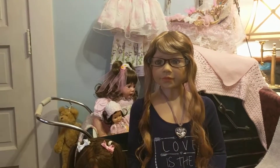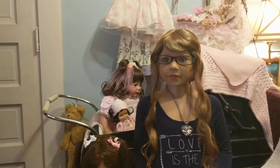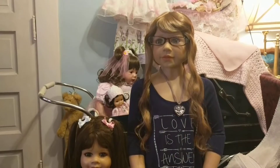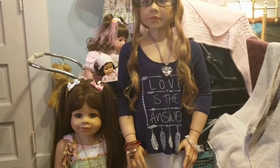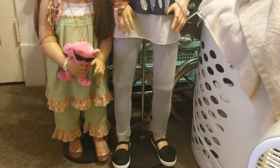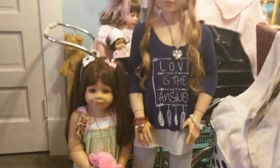I don't know if my guests who stay in this room are going to be able to sleep in here with all these dolls looking at them. She makes a really good little baby watcher. So that's Angela and Ashley.